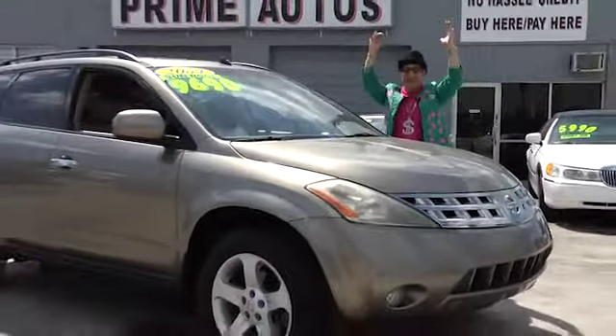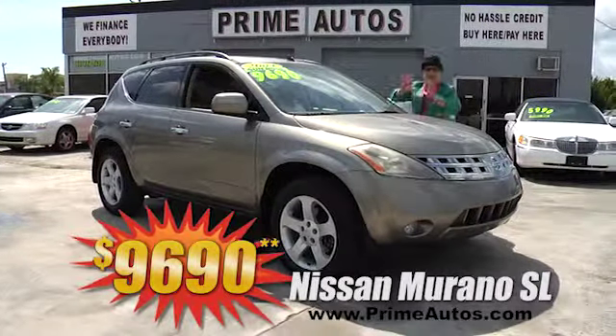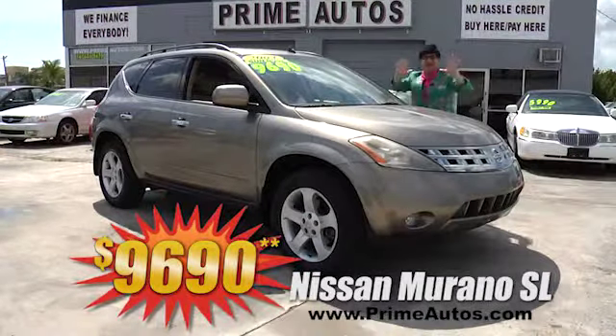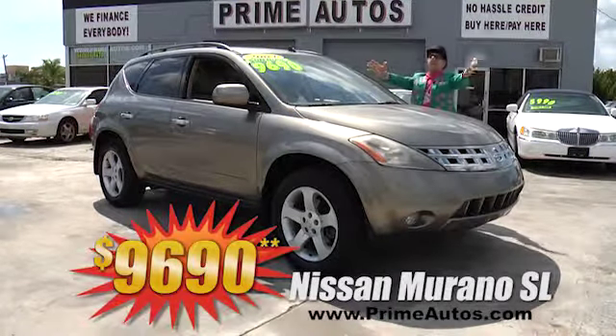You'll get top-line luxury on this gorgeous gold Nissan Murano SL with premium leather interior, Bose sound system, moonroof, alloys, and more for only $9,690 — and no-hassle credit in 20 minutes or less.